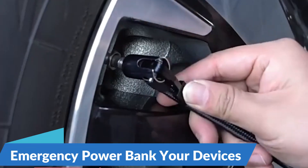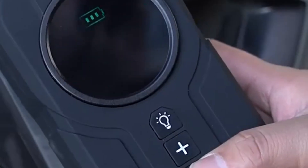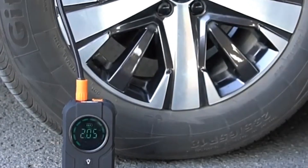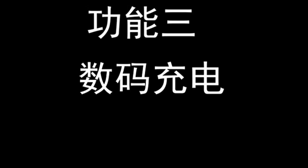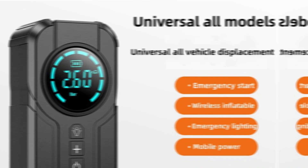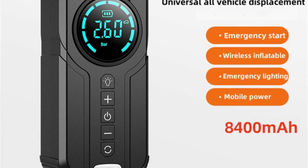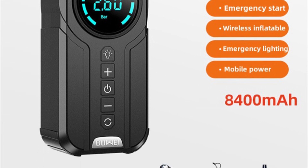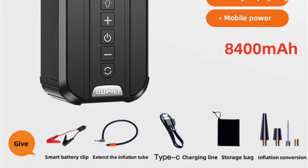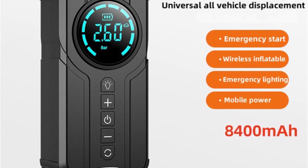Emergency power bank for your devices: running out of battery power is never fun, especially when you're on the road. The 4-in-1 Car Jump Starter doubles as a high-capacity power bank, allowing you to charge your smartphone, tablet, laptop, and other USB-powered devices on the go. Built-in lighting system for added safety: safety is paramount when stranded on the side of the road, especially at night or in low-visibility conditions. That's why the 4-in-1 Car Jump Starter comes equipped with a built-in LED lighting system.